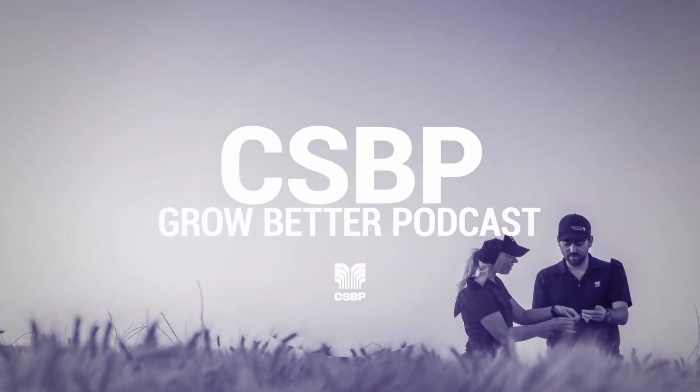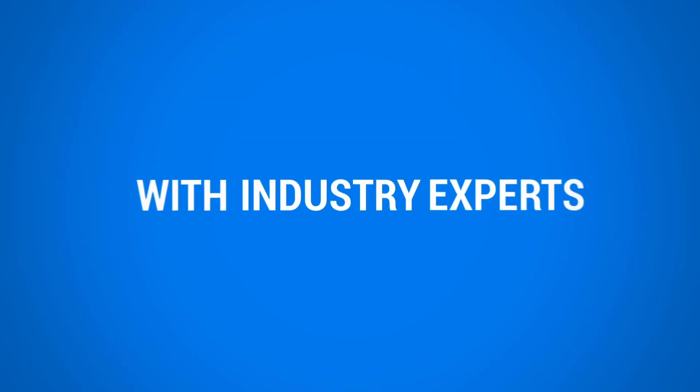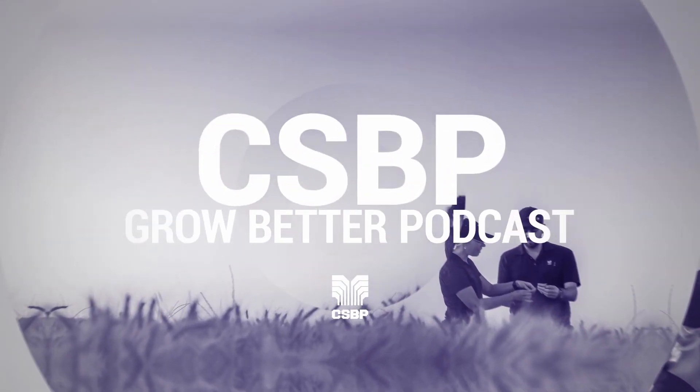Welcome to the CSBP Fertilisers Grow Better podcast, sharing knowledge with growers on leading crop nutrition, sustainable agriculture and other issues impacting the agricultural industry.